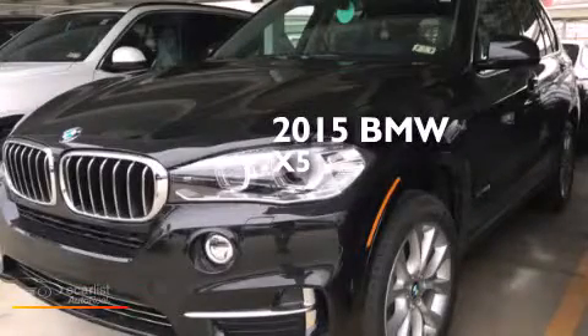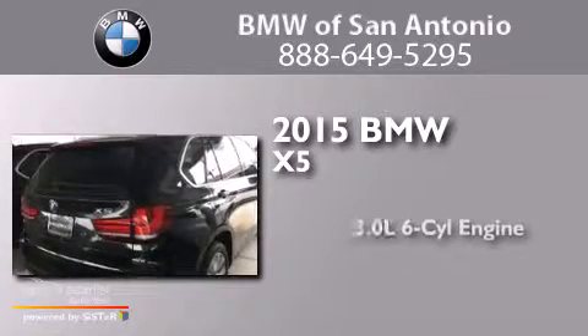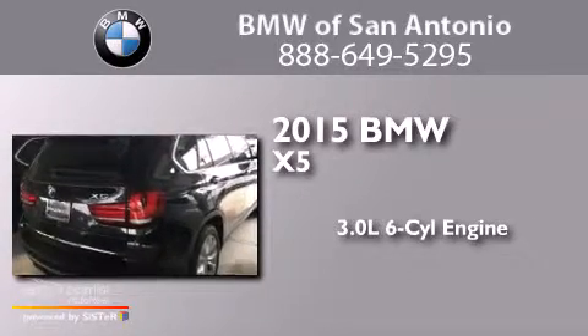This is a brand-new 2015 BMW X5. It features a 3.0-liter six-cylinder engine, an automatic transmission, and all-wheel drive.